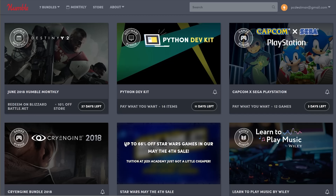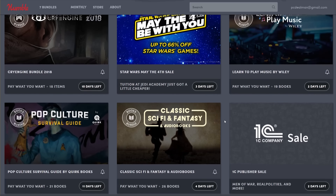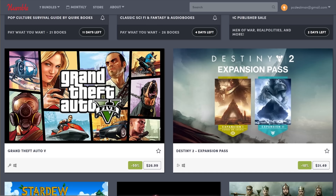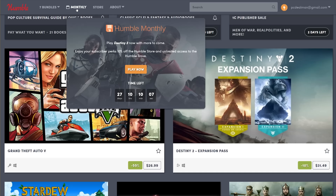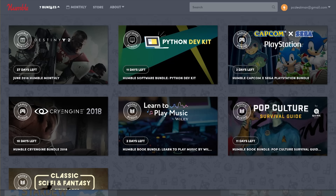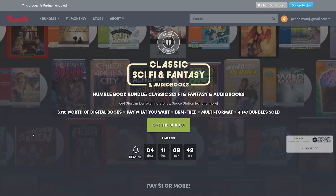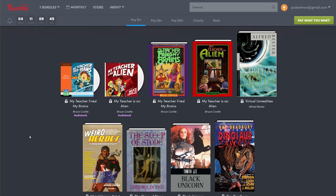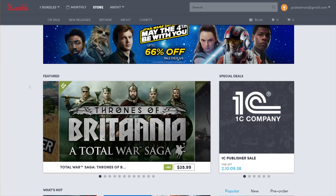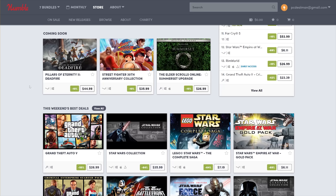I want to talk about my partnership with Humble Bundle. It's a wonderful deal, great value for the money, and a great way to support charity. You can get new games, older games, bundles — they have a monthly service and a store selling Steam keys. Humble Bundle lets you support charity, support your favorite content creator, and get great deals. They're primarily focused on games but also offer e-book bundles, and a percentage of every purchase goes to charity, often at prices lower than Steam.